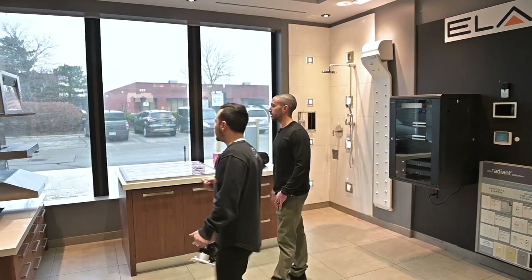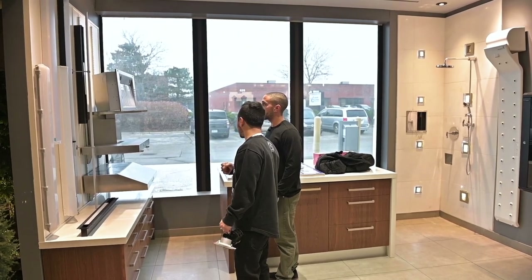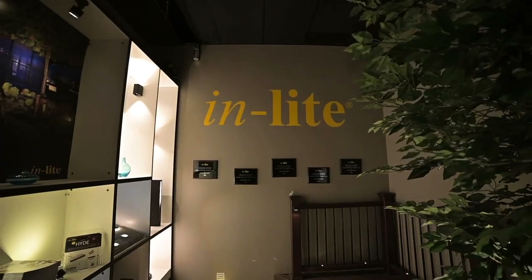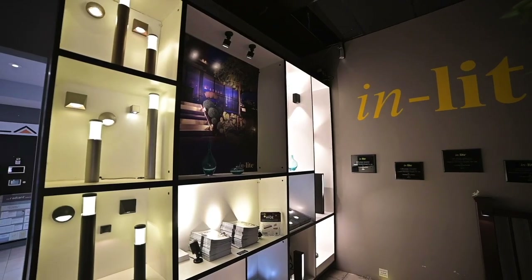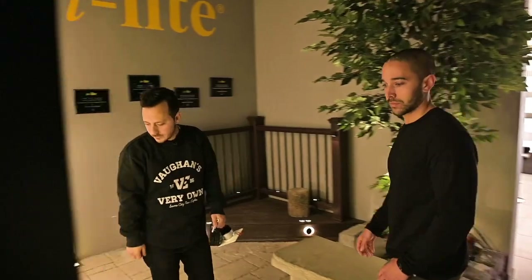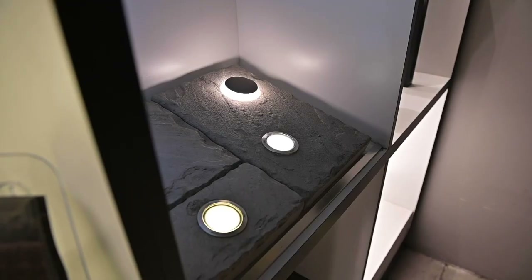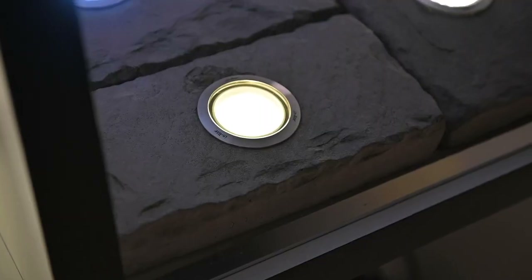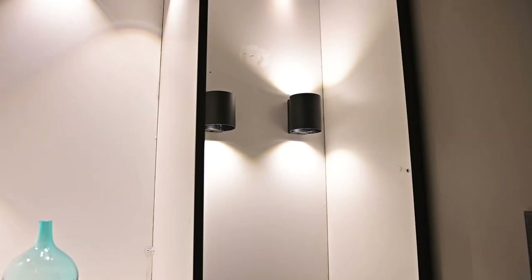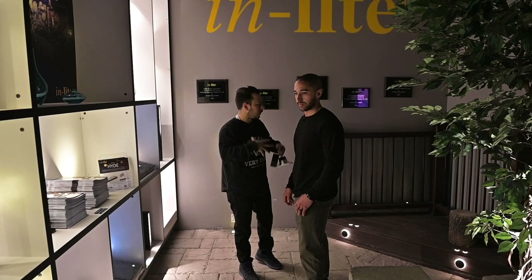They also have hood fans, multiple recessed and surface mount strips. Landscape lighting is a main line for them. This is InLight — they're from Holland. Multiple bollard options — they have the recessed in-ground lights, which is kind of their claim to fame. You can drive on them and walk on them. They come in different colors and options. They've grown into wall lights as well. The line has really grown over the years — they've added the Evo modern stuff too.